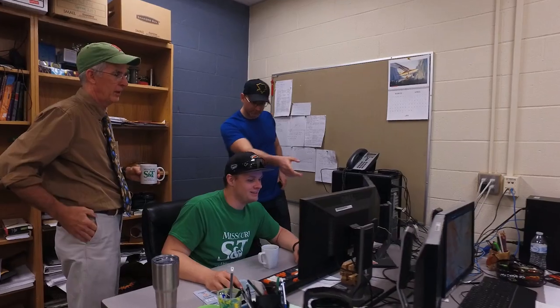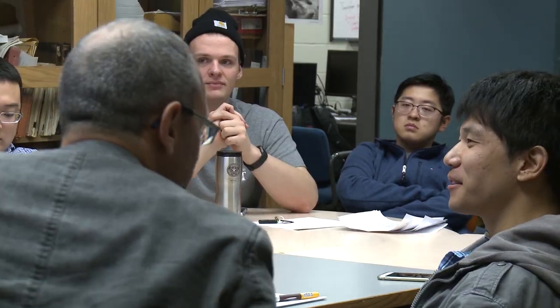One thing I really like about S&T is our small class size. It gives me more one-on-one time with professors, and our small class size translates to a smaller department size, which gives us a really tight-knit department. There's success because your friends here have helped you prepare.